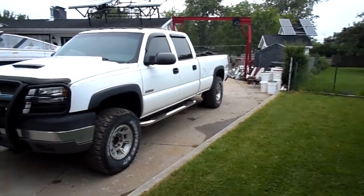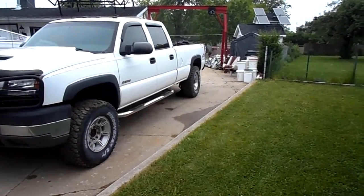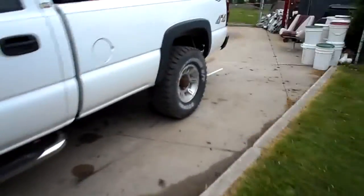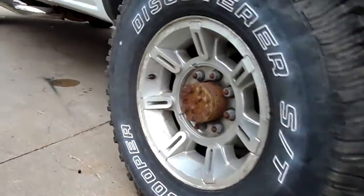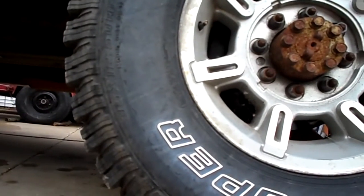Here's the question: if you load a truck up with a bunch of weight, does the tire pressure increase, decrease, or stay the same? For this experiment, I have this truck loaded down with six marine engine blocks. We're gonna start out taking a tire pressure with the wheel off the ground, so let's see what she reads.